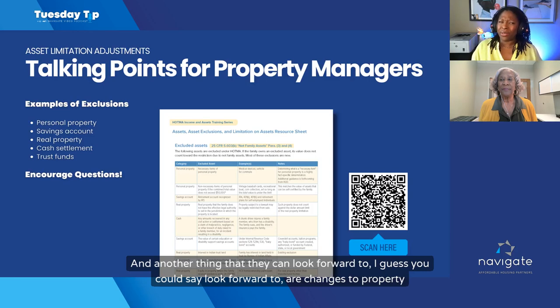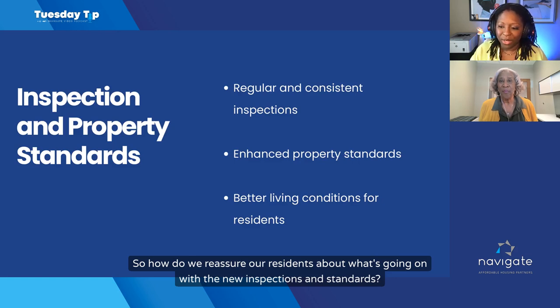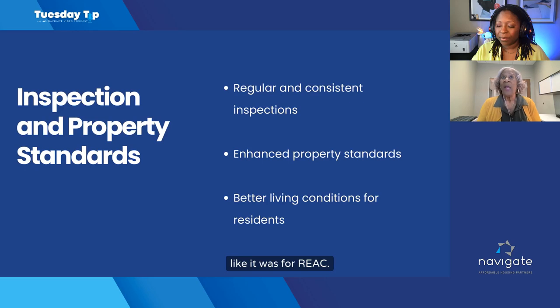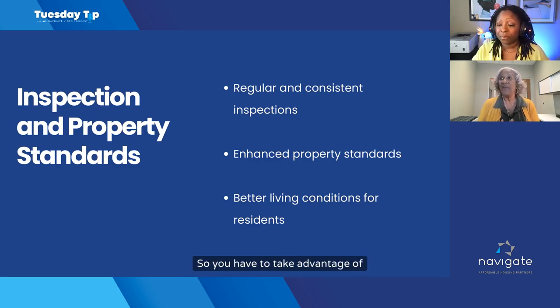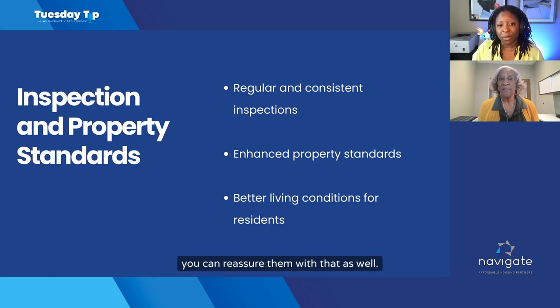Another change residents can look forward to involves property inspections and standards. We're off REACT and now on INSPIRE. The standards with INSPIRE focus more on the dwelling unit itself, as opposed to the exterior and common areas like REACT did. There's a program on the HUD website that tells you what INSPIRE is looking for and what they're counting. HUD has even put out a self-calculator that you can use to almost predict your own score. These enhanced property standards will make life better for residents in the community.